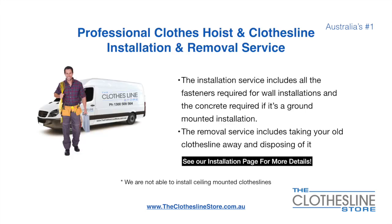If you require professional clothes hoist or clothesline installation and or removal, we can assist. The installation service includes all the fasteners required for a wall-mounted installation and concrete when we do a ground-mount installation. The removal service also includes taking away and disposing of your old clothesline.